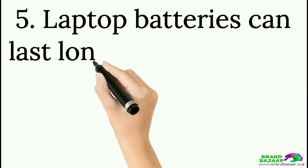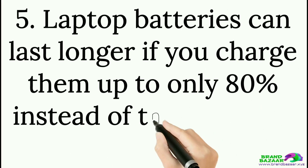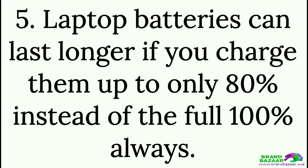Tip 5: Laptop batteries can last longer if you charge them up to only 80% instead of the full 100% always.